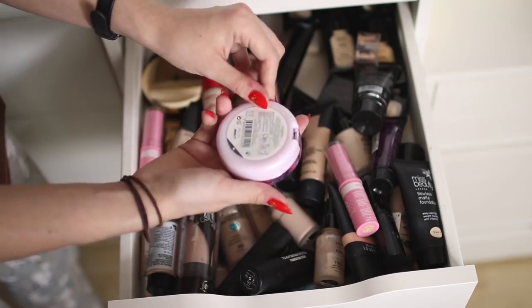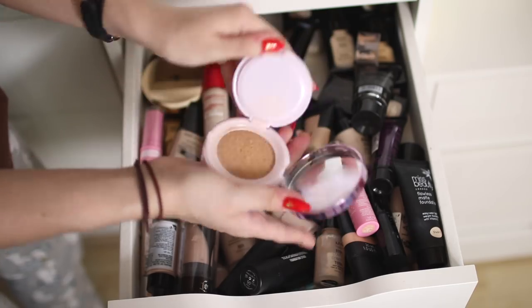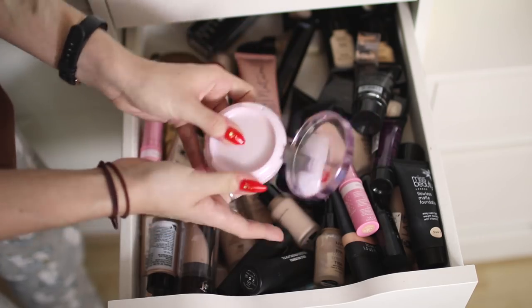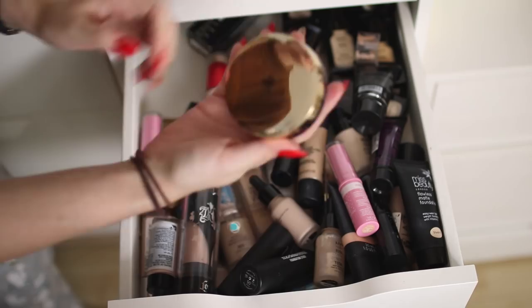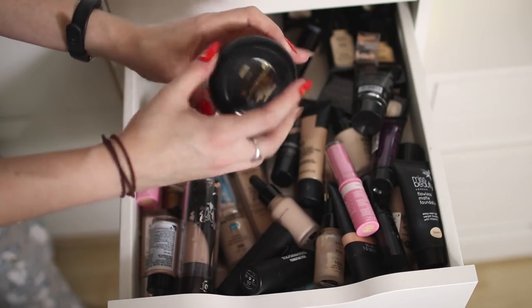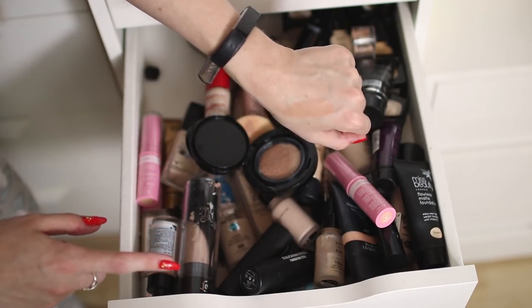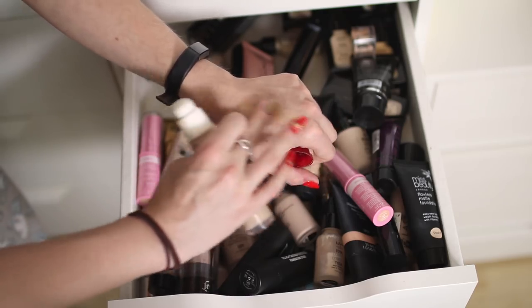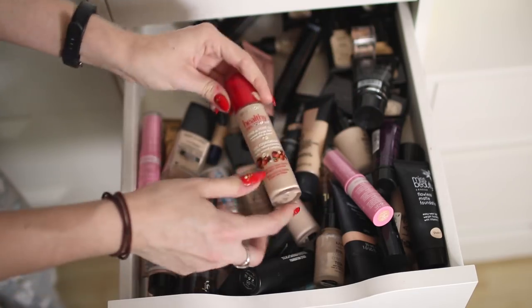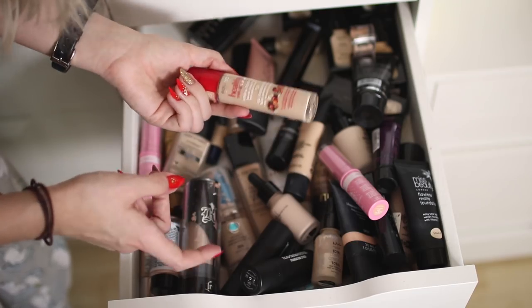This is the L'Oréal Nude Cushion Foundation — I think it's the lightest shade. I actually really liked this foundation but it lasted me like a week. I might keep it because I think you can buy refills — but it was a bit of a waste of money at around 15 pounds, lasting barely a month. This is another cushion foundation by Lancôme in shade 015 — it's far too dark for me. Lancôme foundations are always so dark. The Bourjois Healthy Mix Foundation in shade 52 — I used to love this at school but I've had it for so many years, it's almost empty and definitely doesn't smell like it used to, so that's going in the bin. It was a really nice foundation but not the most long-lasting on oily skin.